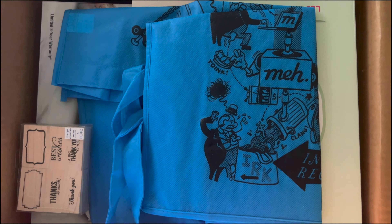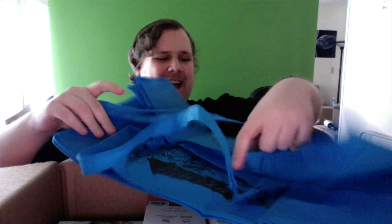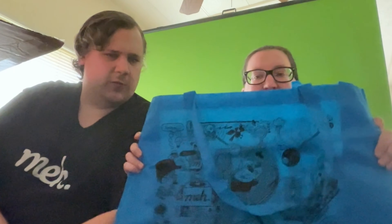Already I can see a different color tote bag. I love these bags - they're always worth it. The instant regret kits are always worth getting just for the totes in my opinion.